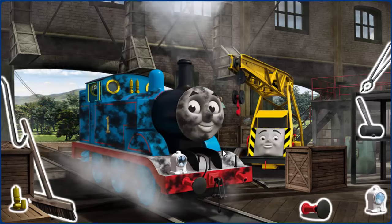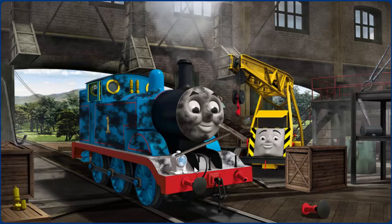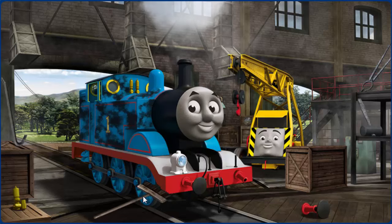Thomas' buffer is broken, and he is covered with soot, and his lamp is broken. Great job, but there's still more to do. Thomas' buffer is broken, and he is covered with soot.